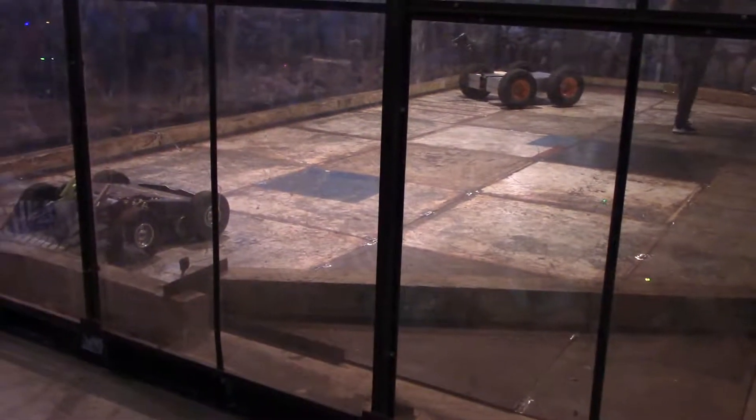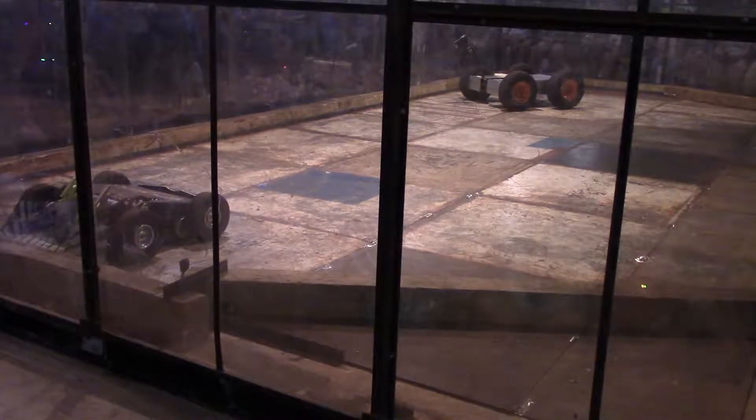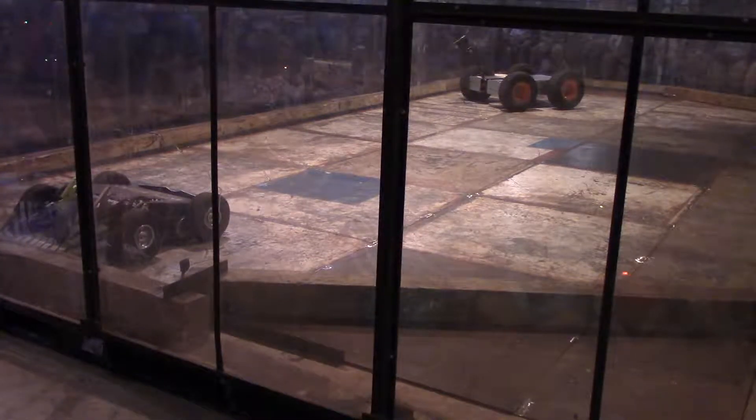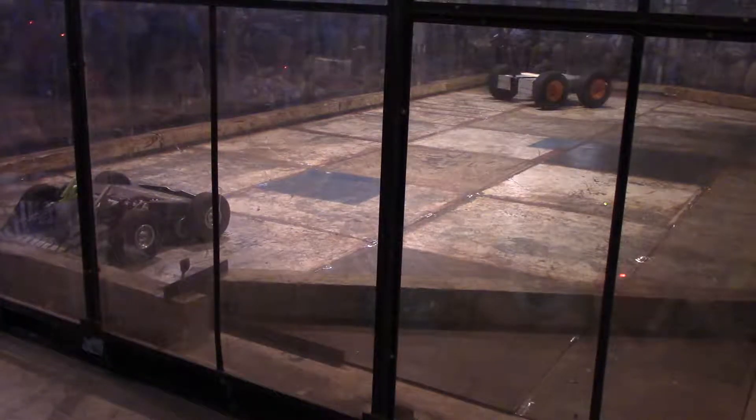Into the red side, we have Maulboard with its giant tractor tires and a big mean axe. These are robots in the 220 pound division.